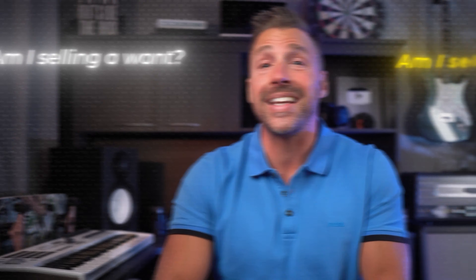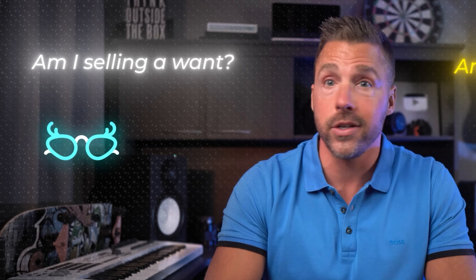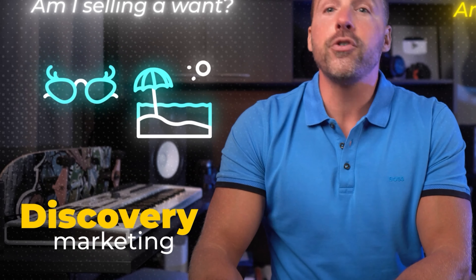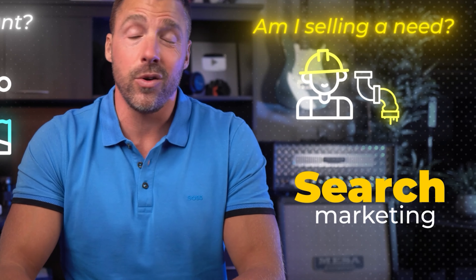Both search and discovery marketing work, and in a perfect world you'd be using a combination of both. But if you have to choose just one, ask yourself: am I selling a want, or am I selling a need? If you're selling a want — like a cool new pair of sunglasses or an exotic vacation somewhere warm and sunny — then start with discovery marketing. If you're selling a need — like a 24-hour-a-day emergency plumbing service — then search marketing is going to be your secret weapon.